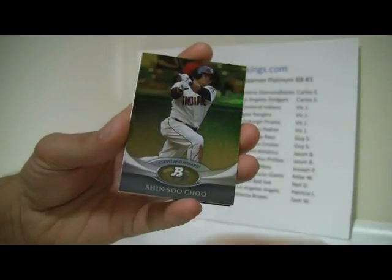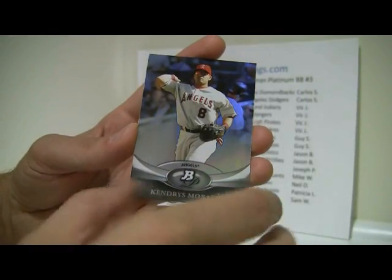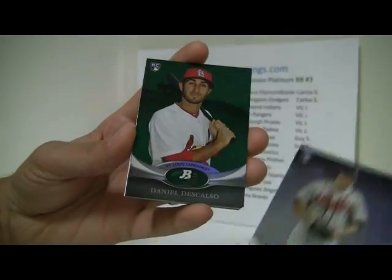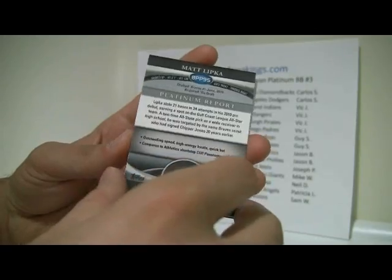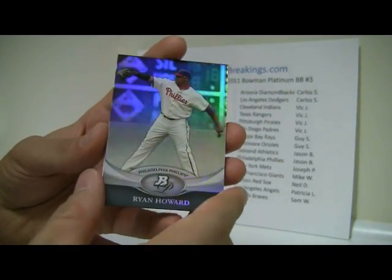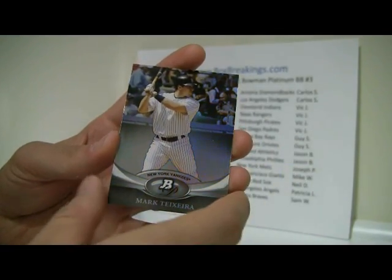And Bumgarner, Choo, and Matt Moore. And Crisell and Kendry's Morales. And Beachy, a green Descalzo, another Lipka — at least I'm not one of the refractor versions. Crawford and Kenya. Howard, a gold Roy Halladay, and then we've got a Wilmer Flores, Josh Johnson, Mark Teixeira.